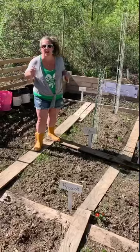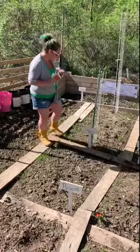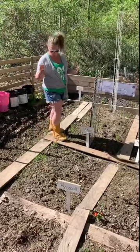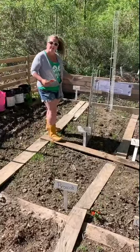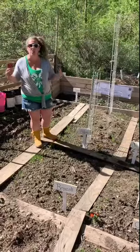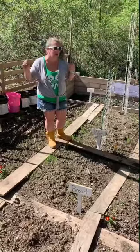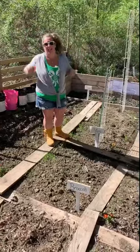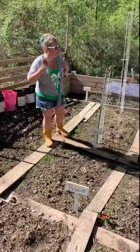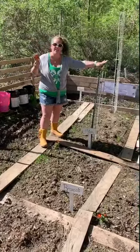I'm going to tell you. Determinate tomatoes stop growing — they are the tomatoes you're going to put in your cages. Indeterminate tomatoes don't stop growing. They'll just grow forever and ever until the end of the season. So if you have indeterminate tomatoes, which I do, you're going to need a different setup.